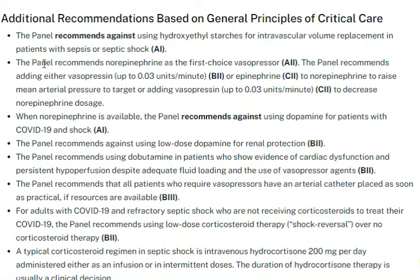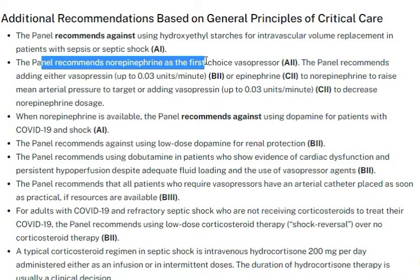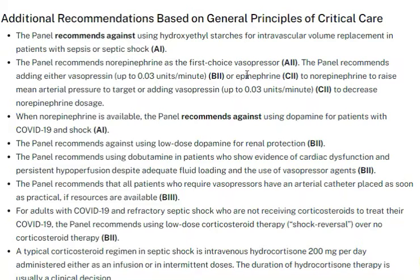The panel recommends norepinephrine as the first-choice vasopressor. We treat COVID-19 patients as if they are septic patients, so the drug of choice is norepinephrine — the same as in other patient populations.